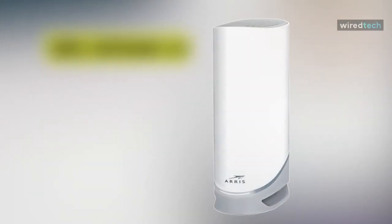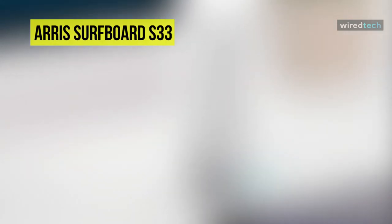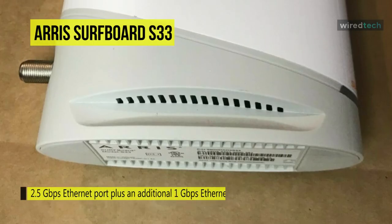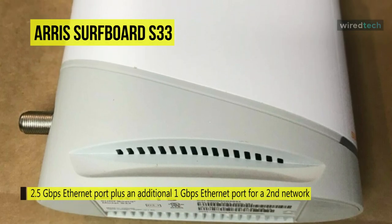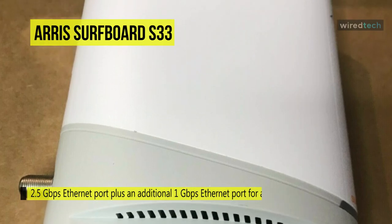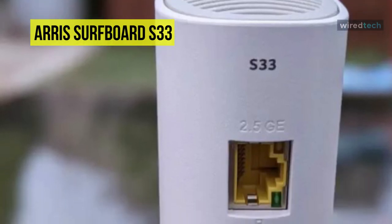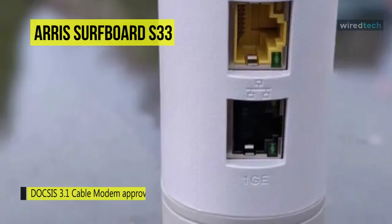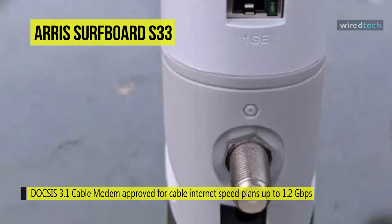Lastly, we have the Arris Surfboard S33. Featuring a 2.5 Gbps Ethernet port plus an additional 1 Gbps Ethernet port, this Surfboard S33 DOCSIS 3.1 cable modem can be the perfect solution for your multi-gigabyte home networking. It will deliver the fastest speeds and the latest technology without any premium rental cost. Featuring DOCSIS 3.1 technology means it will enable multi-gigabyte networking and is compatible with major U.S. cable internet providers including Cox, Spectrum, Xfinity, and others. Coming in a sleek modern design, it will blend nicely into your home or office.